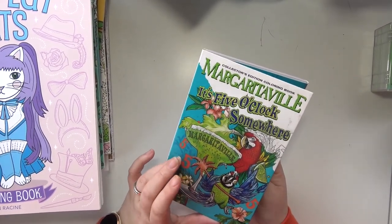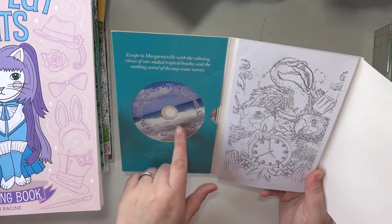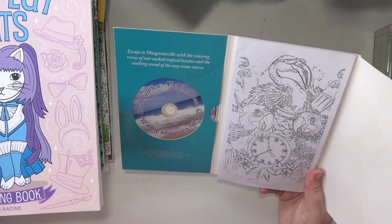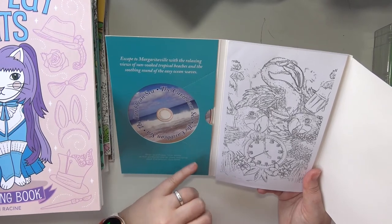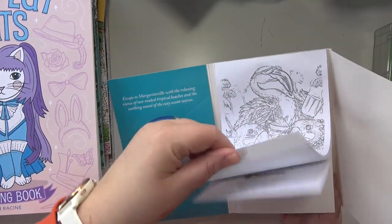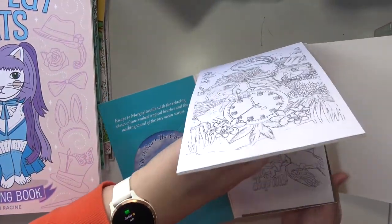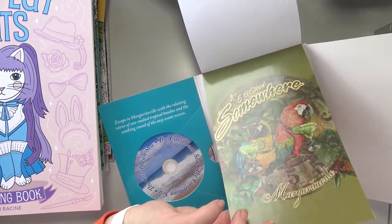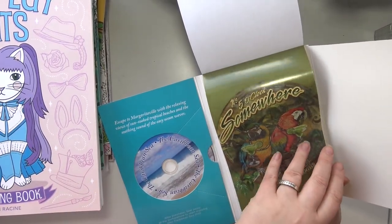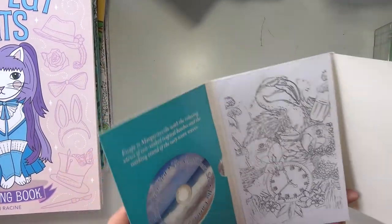This is the Margaritaville, It's Five O'Clock Somewhere coloring book. And it's so funny because it comes with like a DVD of beach scenes and noises for you to watch and listen to while you color, which I think is perfect. And then it also comes with little mini posters. I actually figured I would bring this because I want to take the posters out and use them for something.